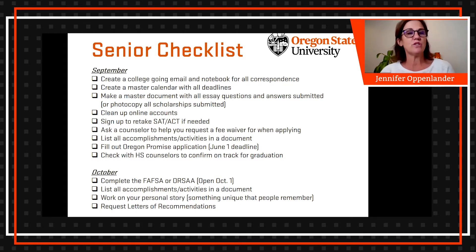Another thing we encourage students to do is make sure their online accounts are cleaned up. If they have Facebook, Twitter, Instagram, or TikTok accounts, make sure the content they're displaying is appropriate. This will carry into their years after college as well — you don't want content on those accounts that could harm your chances of being accepted to college, getting a job, or any of those types of things.